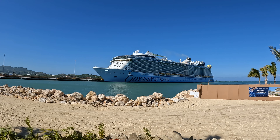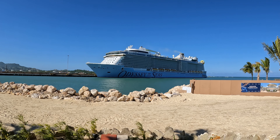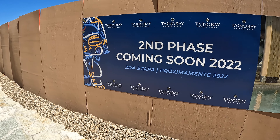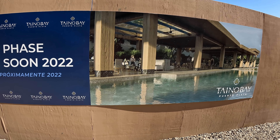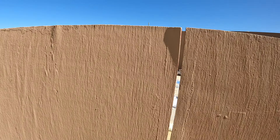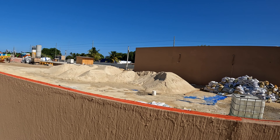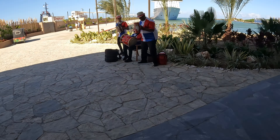Getting ready to head back to the ship, we spotted a sign that said second phase coming soon - 2022 for Taino Bay. So we only saw probably half of what Taino Bay is going to be. There's going to be a lot more of it, as you can see from the construction here. Something to look forward to as they expand it.